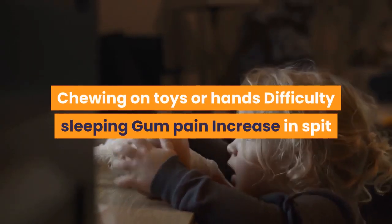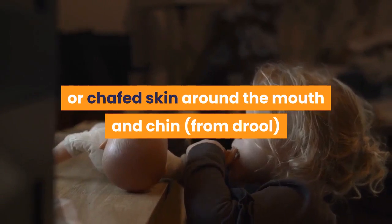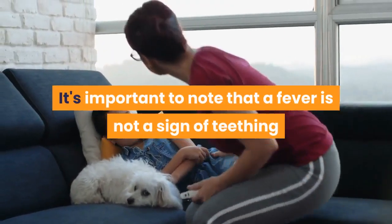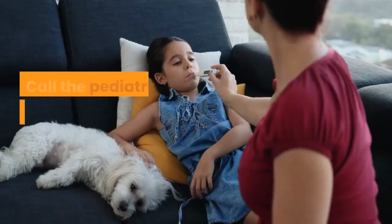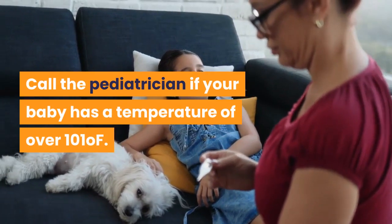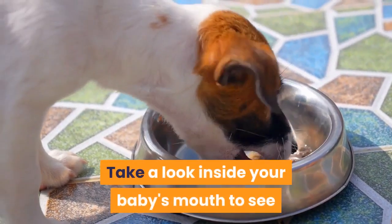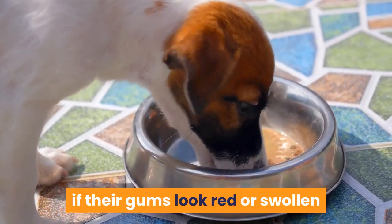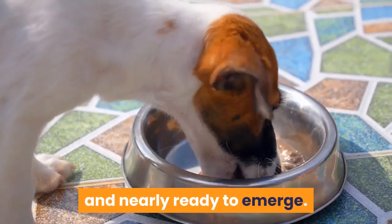Chewing on toys or hands, difficulty sleeping, gum pain, increase in spit or drooling, irritability, and rash or chafed skin around the mouth and chin from drool. It's important to note that a fever is not a sign of teething and instead can indicate a possible infection. Call the pediatrician if your baby has a temperature of over 101 degrees Fahrenheit. Take a look inside your baby's mouth to see if their gums look red or swollen, as these are sure signs that a tooth is right under the surface and nearly ready to emerge.